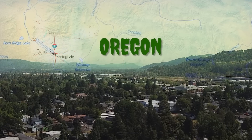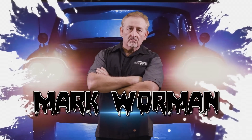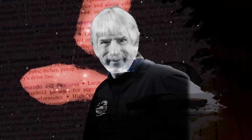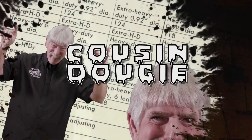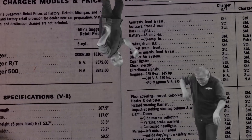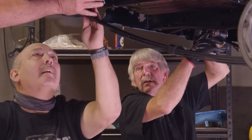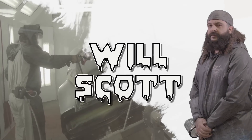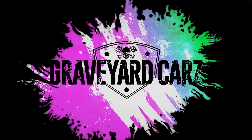They're coming to get you, Barbara. In Springfield, Oregon, dead Mopar muscle cars are coming back to life. Restored by Mopar master Mark Warman, joined by his out-of-this-world cousin Dougie, his apprentice and daughter Alyssa, his childhood best friend Royal, and his protege painter Will Scott. This is Graveyard Cars.